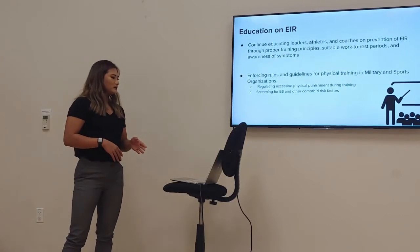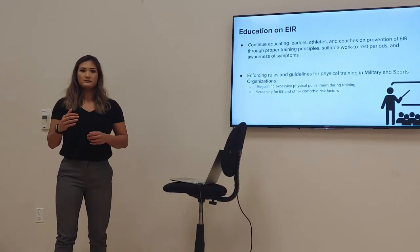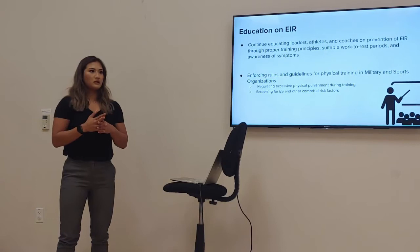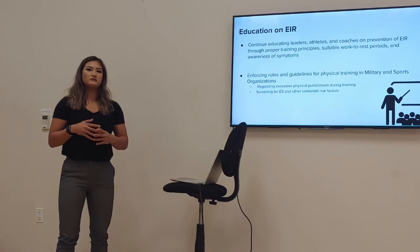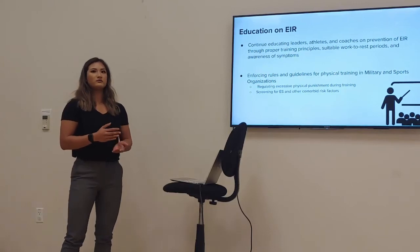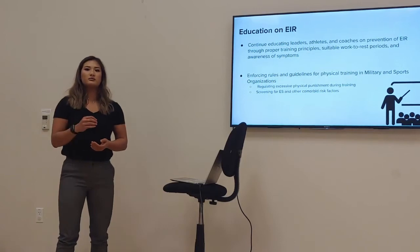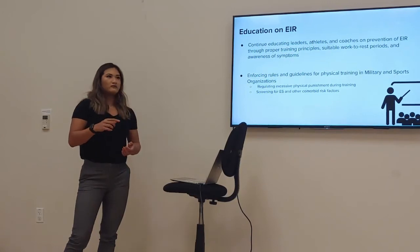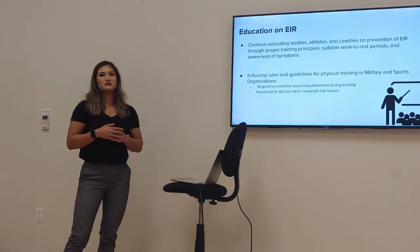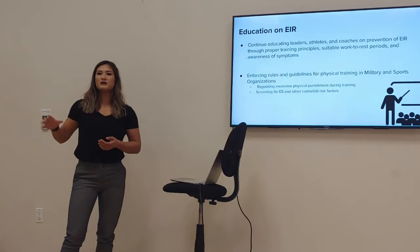Enforcement of rules and guidelines for physical training in the military and sports organizations is also key. In the NCAA, because there have been deaths from EIR in recent decades, they now enforce guidelines, standards, and rules. One paper I reviewed argues that the military should do the same, since EIR is prevalent in that setting as well.